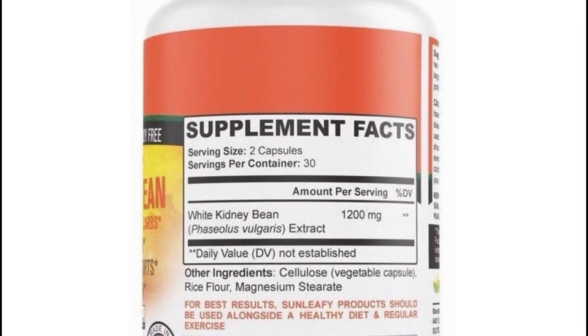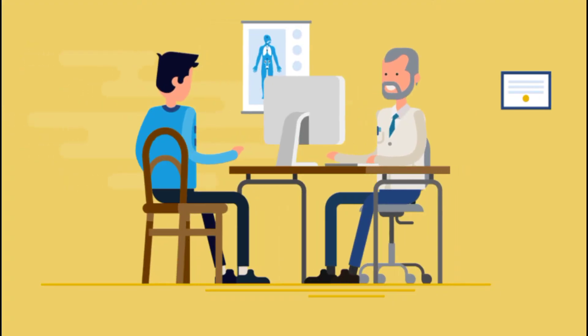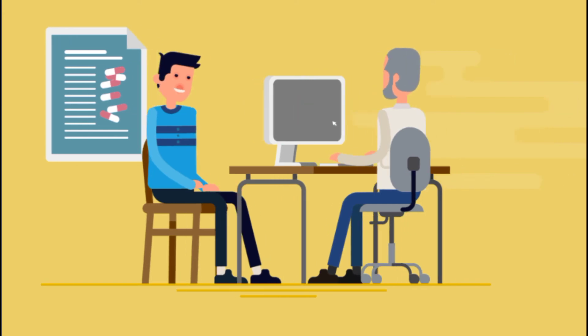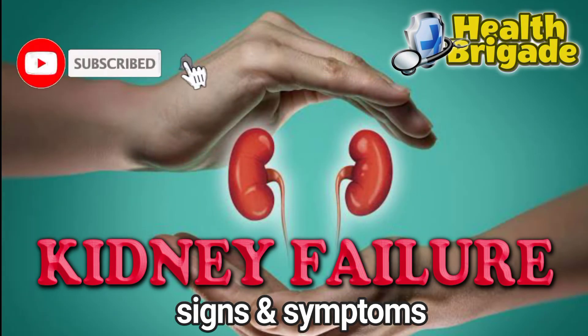This is a short discussion on how to prevent a kidney problem or failure. However, we strongly suggest to visit your doctor for complete examination. If you like this topic, you may subscribe to this channel. Thank you for watching Health Brigade and stay safe.